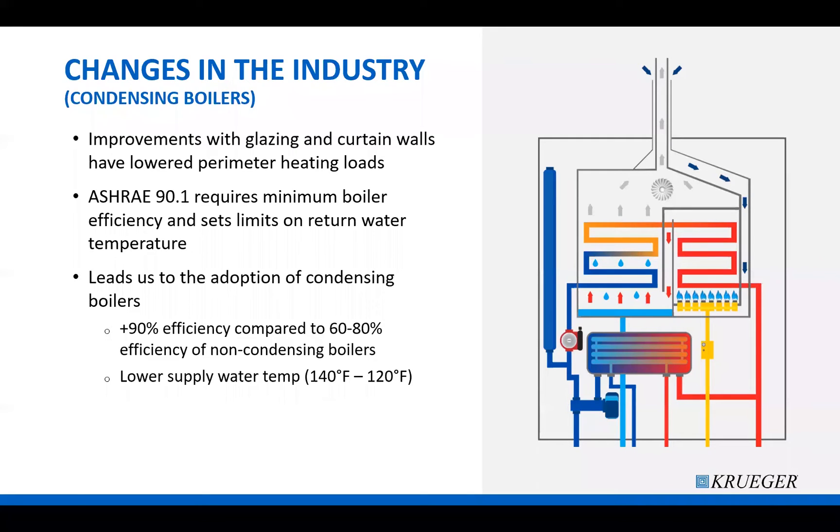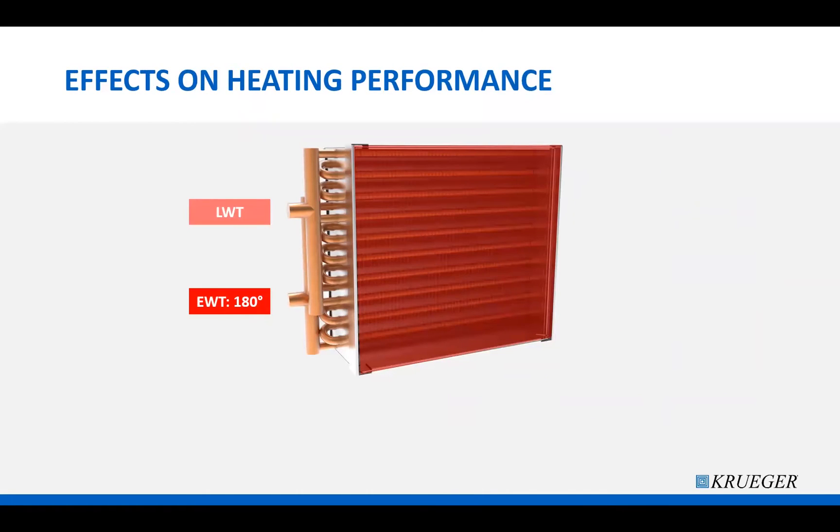Condensing boilers are also built to supply lower water temperatures. I've seen supply water temperatures from a boiler between 100 to 140 degrees, compared to the traditional 180 degrees, and this change helps improve the efficiency of the condensing boiler. While 180-degree entering water temperature is very easy to work with to supply necessary heating capacity on thermal units, lowering the water temperature drastically changes the heating performance of the hot water coils.